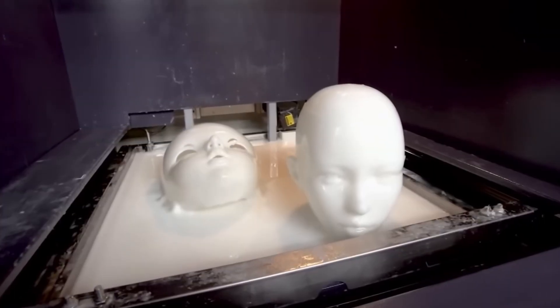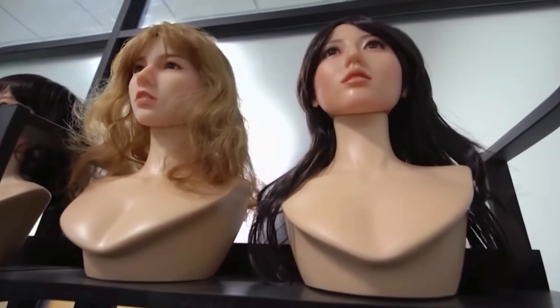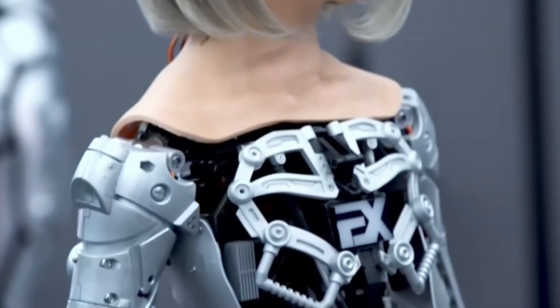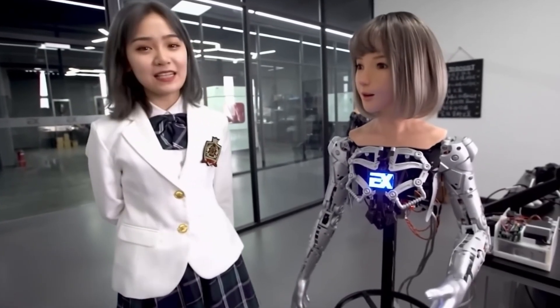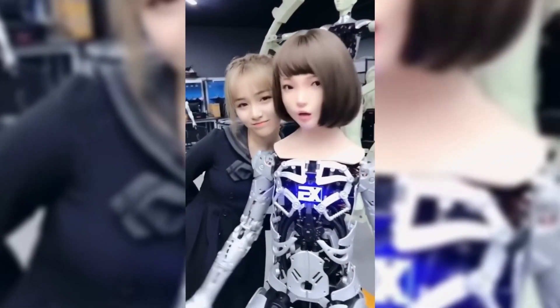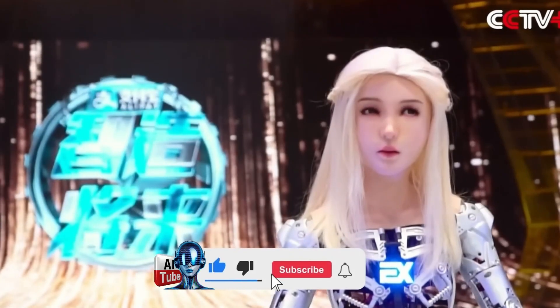It has been three years since the debut of China's leading AI-powered humanoid robot on national television. Developed by EX Robots, the country's first manufacturer of realistic robots, Zhang Lailai is based in Liaoning Province in northeast China. She is the host of the entertainment program Creating the Future with Intelligence, where she showcases the latest advancements in Chinese technology. Zhang, a humanoid robot with realistic silicone skin and deliberately visible mechanical components, has gained widespread popularity and become a social media sensation.